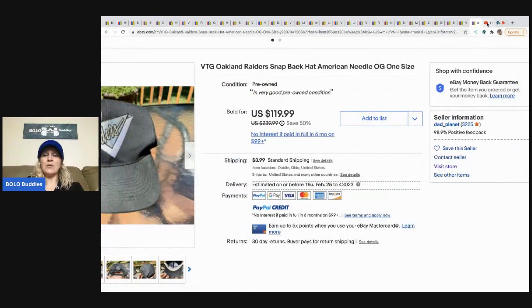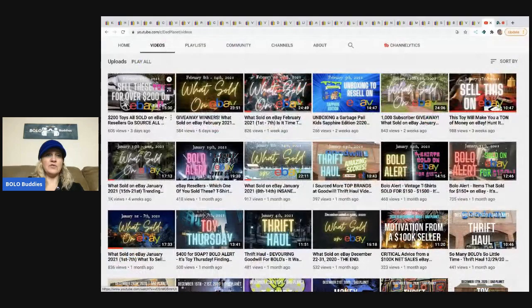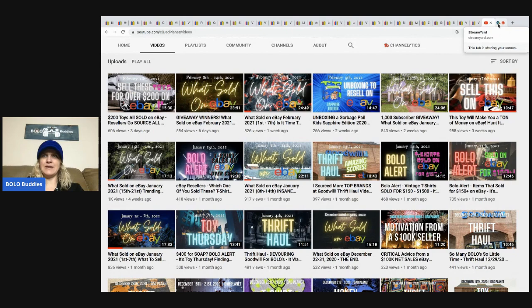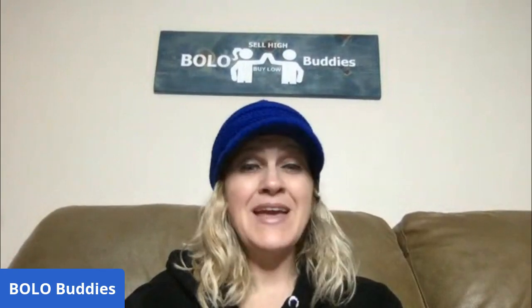Dad Planet is actually Dad Planet on eBay — I will link his store down in the description. His most recent YouTube video is 'Sell These Toys for Over $200 on eBay' — go check that out. In the video comments, put that Bolo Buddies sent you. Thanks for watching, you guys are great — I appreciate you. Let me know what you think, because there's a lot of stuff I would not have bought and he made a ton of money on it. Were those items you would have picked up, or like me, would you have walked past because you didn't want to ship them? Subscribe to Dad Planet — thanks for watching.